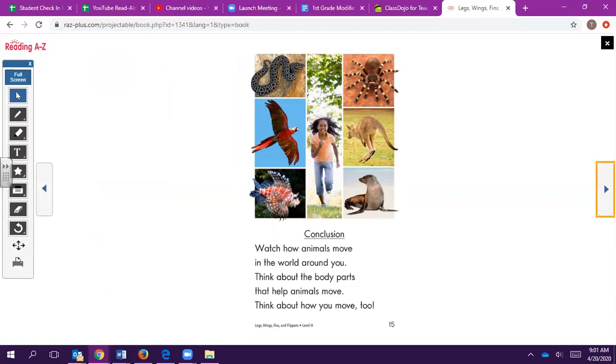Your activity to complete this read-aloud for today: take a sheet of paper and fold it so that you have four boxes. Fold it in half and then fold it again in half. Open up the paper and you'll have four boxes. Choose four animals from this book and create a picture that shows their habitat — the area where they live — and how they use their body to move.